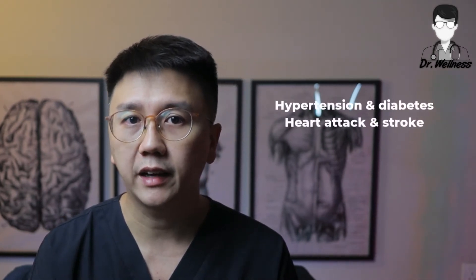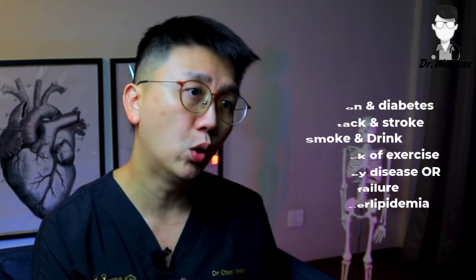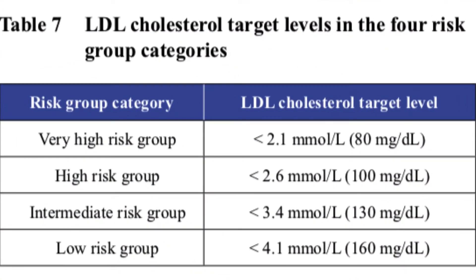If you have other risk factors such as hypertension and diabetes, established cardiovascular diseases like heart attacks and stroke, smoking and drinking, obesity and lack of exercise, chronic kidney disease or kidney failure, or inherited familial hyperlipidemia, then we will have to bring the levels of cholesterol and TG even lower. Consult your family physician to find out more about your cholesterol levels and the treatment plan, as it is highly individualized. This table shows some levels of LDL that we aim to target in patients in various risk groups.